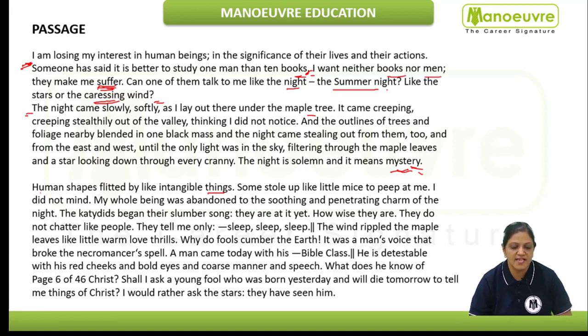"The night came slowly, softly as I lay out there under the maple tree. It came creeping, stiltily" — stiltily means surreptitiously, without being noticed — "out of the valley thinking I did not notice. And the outlines of trees and foliage nearby blended in one black mass. And the night came stealing out from them, and from the east and west, until the only light was in the sky filtering through the maple leaves and a star looking down through every cranny."